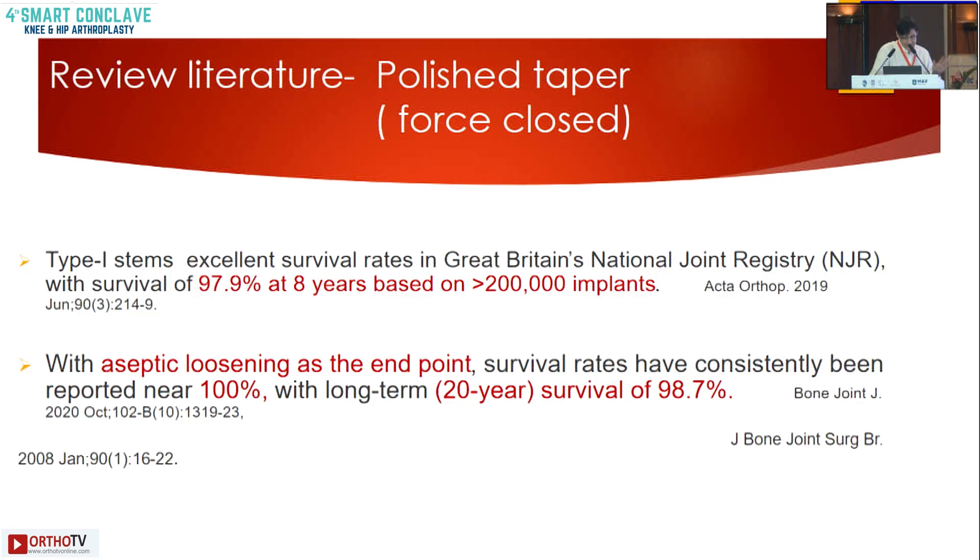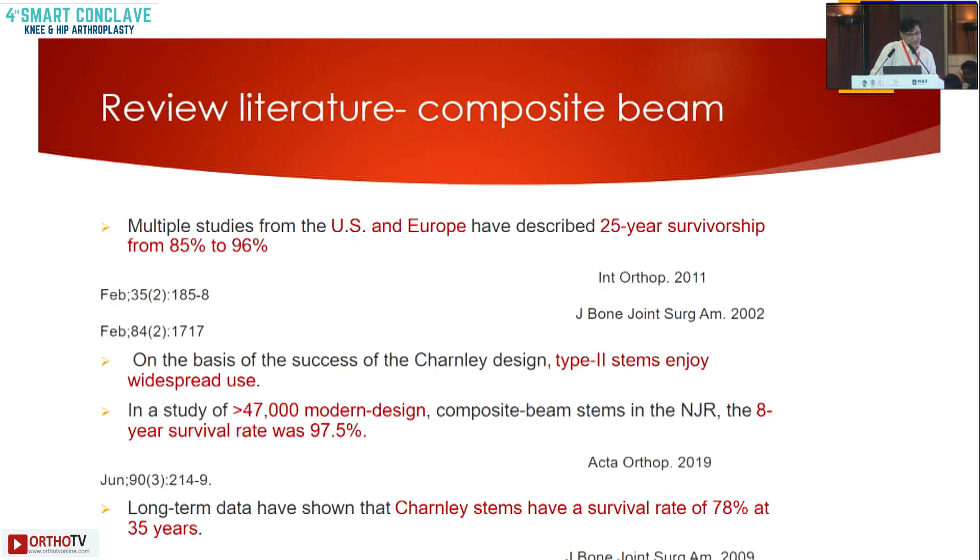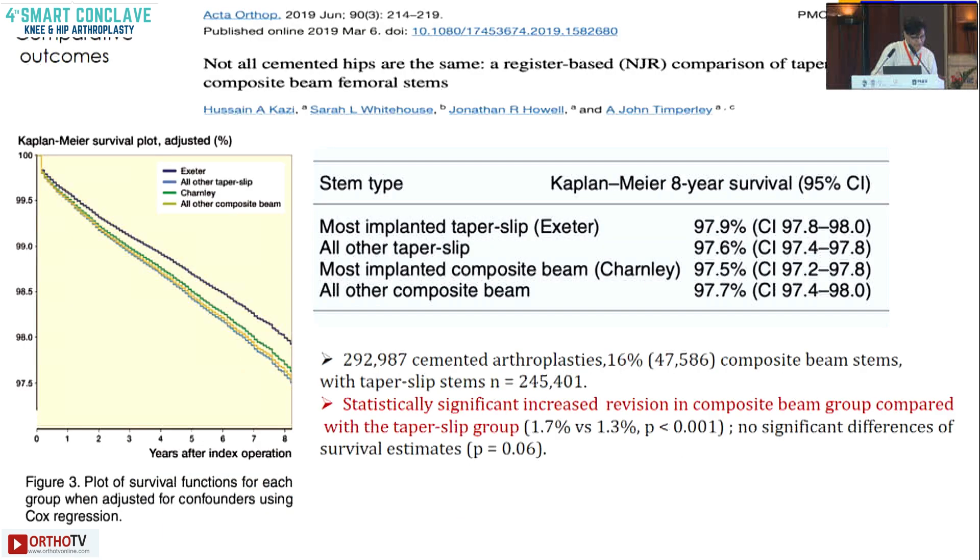Registry data shows that cemented hips have given good long-term track records — 100% survivorship at 20 years and survival of around 98.7%. Even composite beam studies have shown 25-year survivorship of around 85 to 96%. Modern day designs from joint registry data show an 8-year survival rate of around 97.5%, and even Charnley stems have stood at 78% at 35 years.